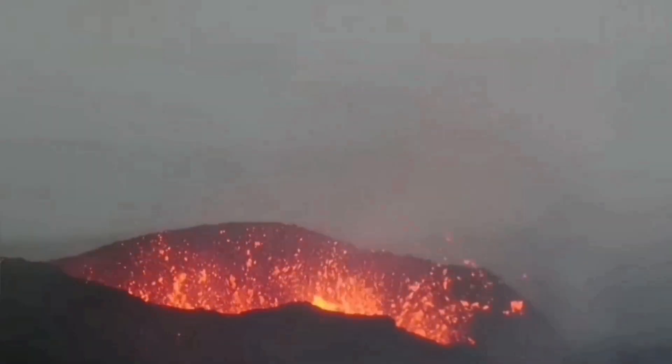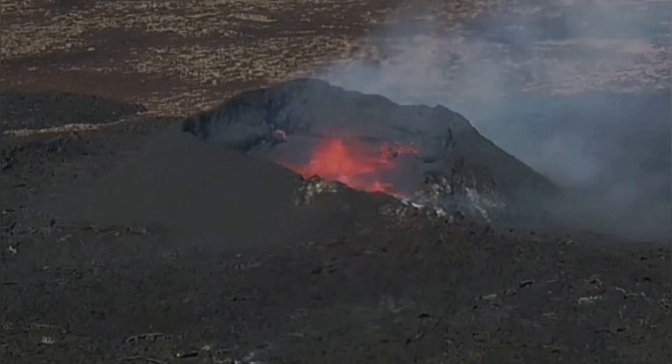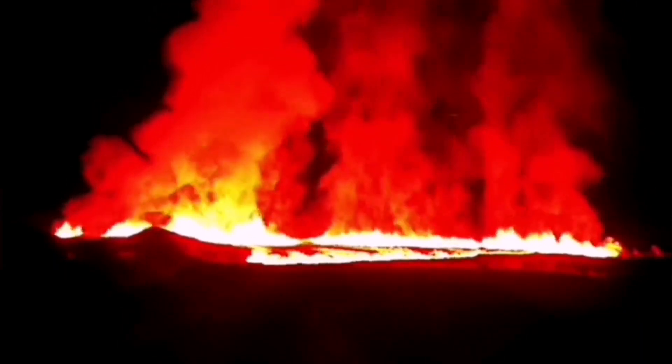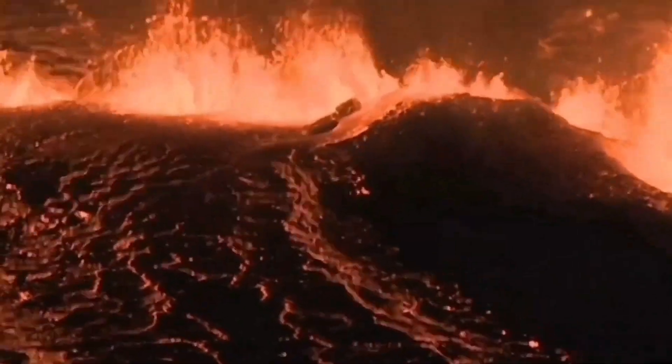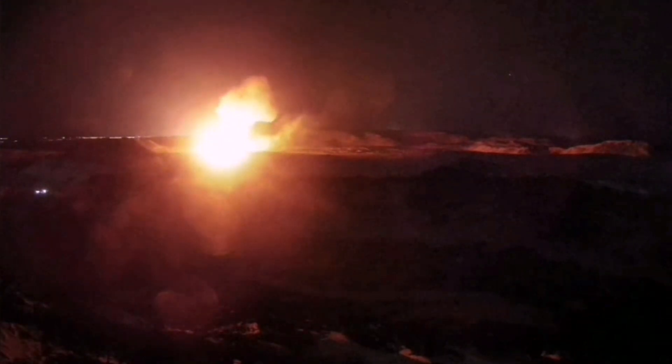The Reykjanes Peninsula has been active over the past few years. We had the Fagradalsfjall, Meradalir, Litli-Hrútur, Sundhnúka, Hagafell, Grindavík, and the Svartsengi eruptions happening one after another. These volcanic systems are extending where the crust is extending and getting thinner, opening up a way for the magma to rise.